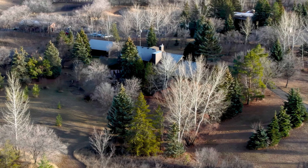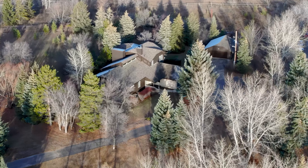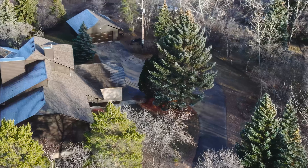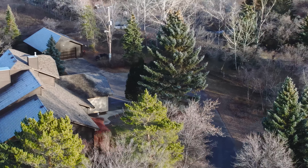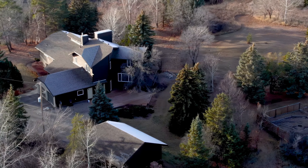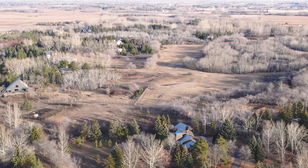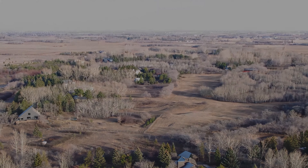Call your realtor today for a viewing and step into the home you've always dreamed of. I'm Connor Plunda with Mool & Veteran Associates — thank you so much for watching. If you have any questions about this gorgeous property or the Saskatoon real estate market in general, all my contact info is in the description below. Please feel free to contact me anytime.